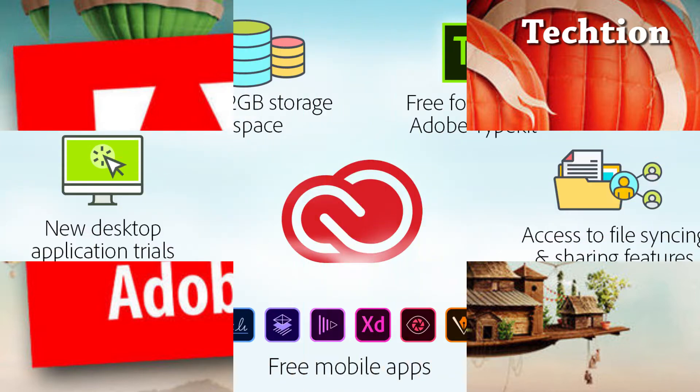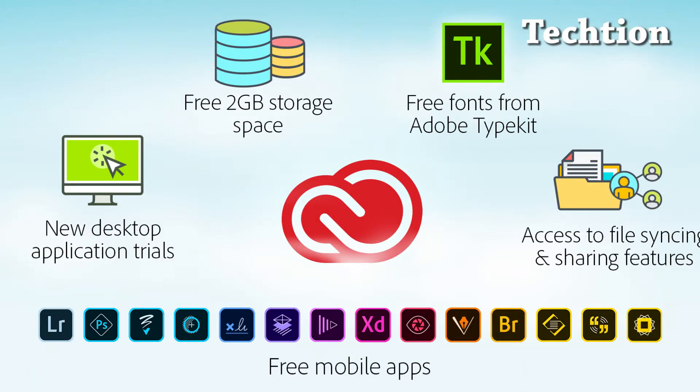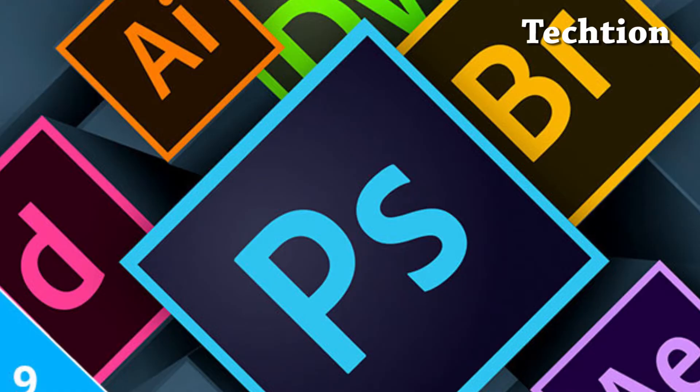The advantage of having a cloud-based version of Photoshop, for example, is that it lets students sign into the app from anywhere on any device, including tablets or phones at home.